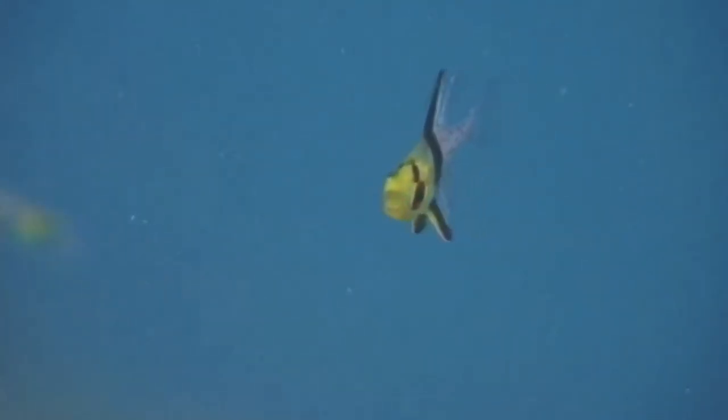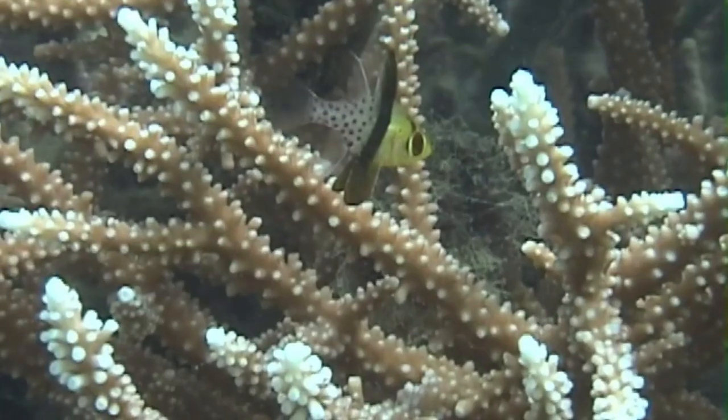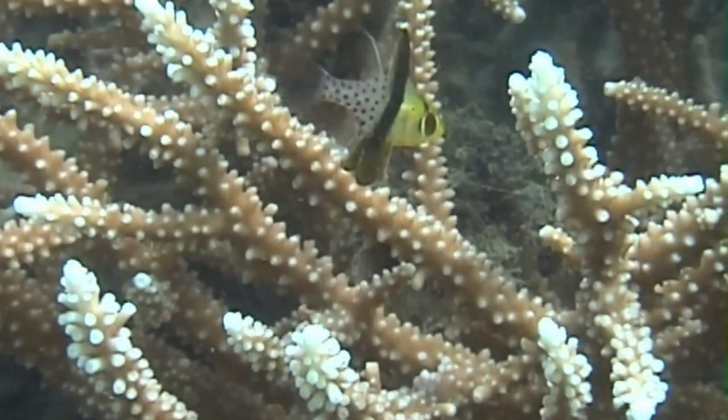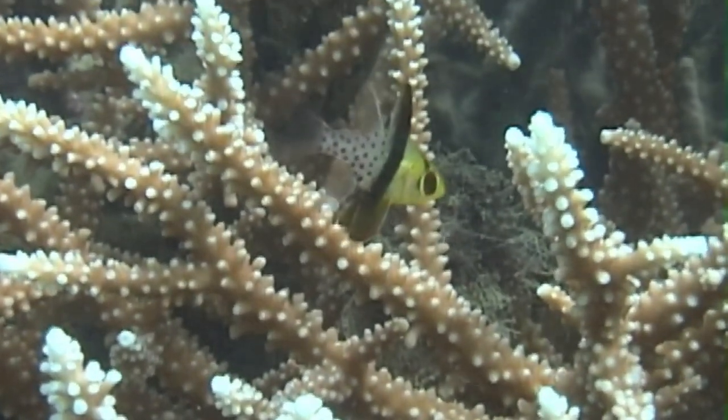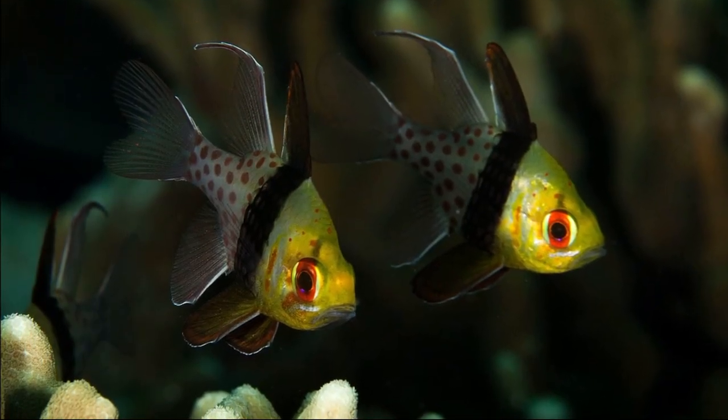Hatched larvae do not have much time to drift far from their parental site. This leads to limited dispersal potential and connectivity between isolated coral reefs and is likely to result in a high degree of inbreeding.